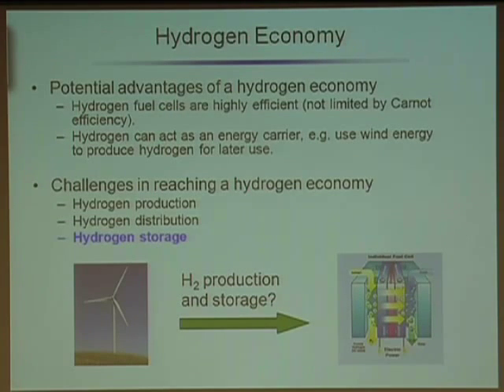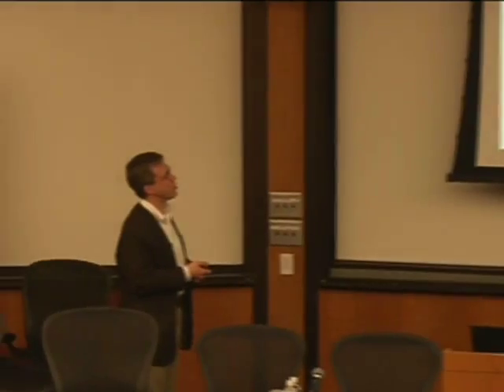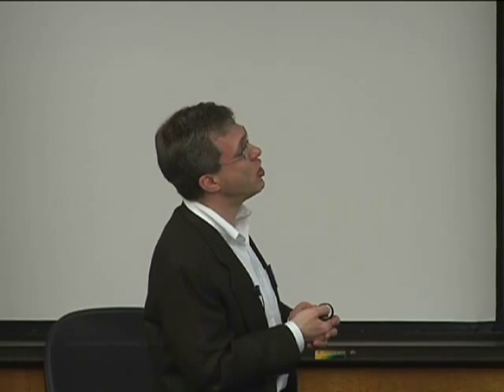You're probably all familiar with the general issues with hydrogen, but let me give a brief introduction. Fuel cells are highly efficient — they're not limited by the Carnot efficiency — and a favorite fuel for fuel cells is hydrogen. You can also imagine using hydrogen in other ways; for example, you could take wind power, which is intermittent, and use that energy to produce hydrogen, which you could then use in a fuel cell at a time you could control better. If we want to do these things, you have to produce the hydrogen, distribute it, and then store it.